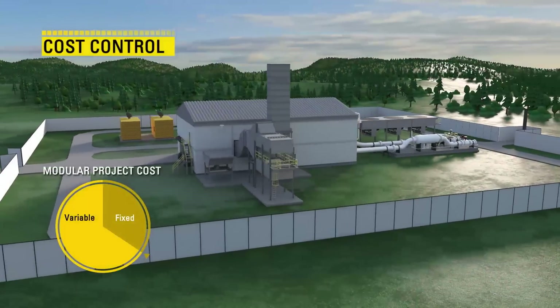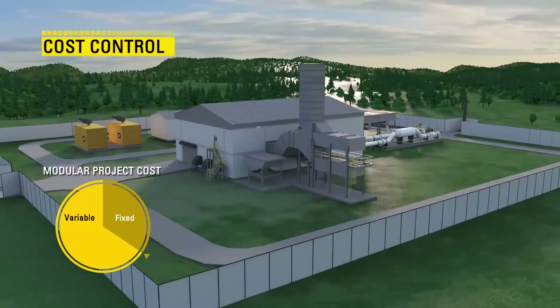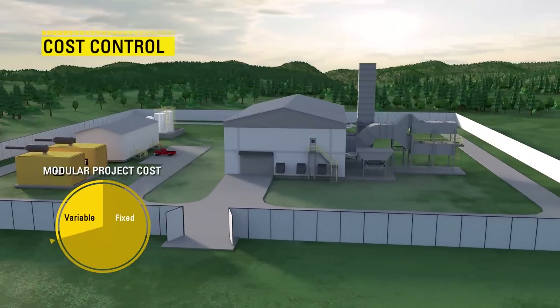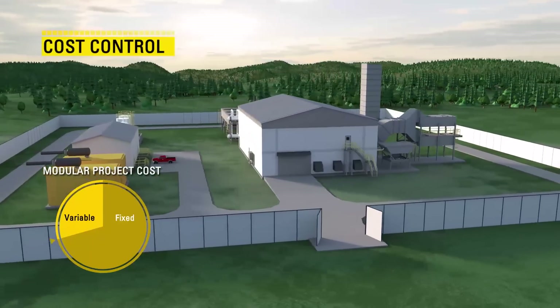Recognizing the substantial challenges often seen in stick-built compression stations, Solar Turbine's modular compression solutions offer greater cost and schedule predictability for your project.